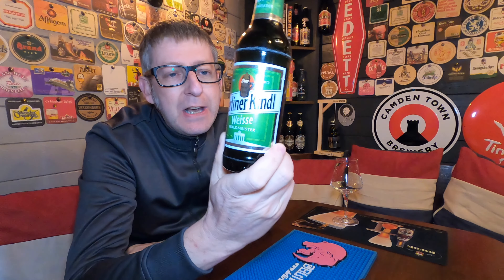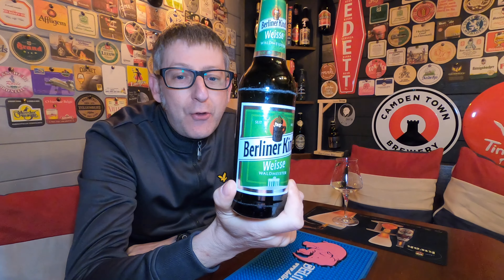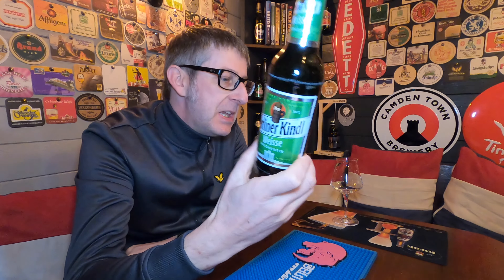It's a beer from Berlin in Germany. We have a bottle of the Berliner Kindleweiss Waldemeister coming in at 3% ABV. Now, this beer is a Berliner Weiss — a traditional Berliner Weiss, which is famous in Berlin. It's sort of crispy, sort of sour, light ABV sort of beer.